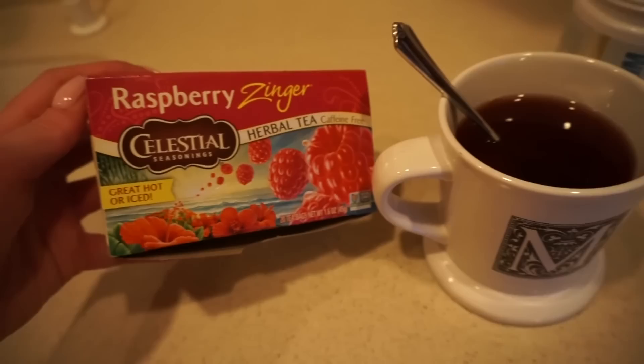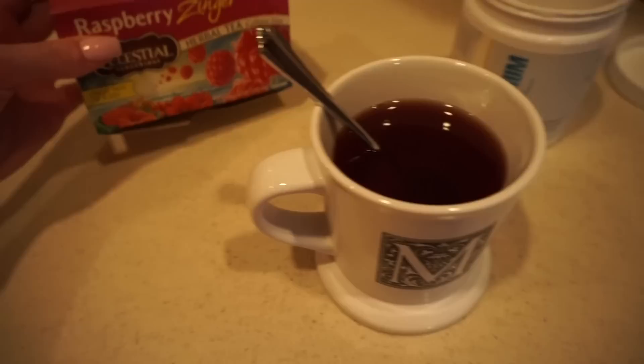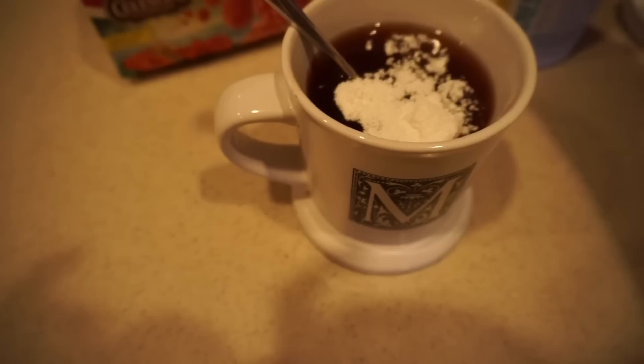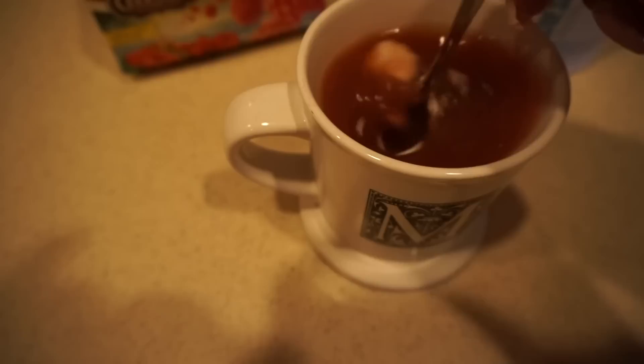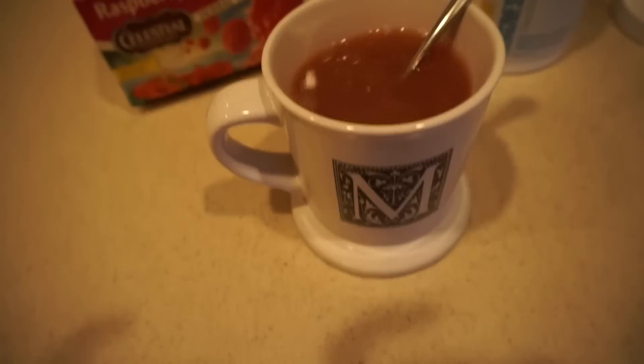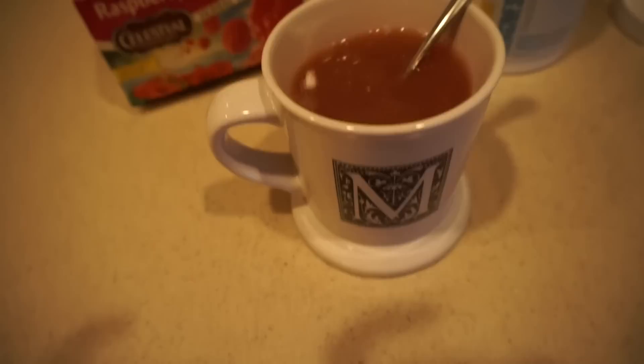Lately I have really focused on prioritizing my nighttime routine. I've been doing this raspberry zinger herbal tea — caffeine free — before bed. Then I use a scoop of magnesium from First Form; it's the lemon tea flavor. I take a scoop and mix it into the tea. My frother is not working as you guys know from earlier, so I'm doing it the old-fashioned way by stirring, which honestly feels super weird — I can't remember the last time I actually stirred something like this. But it's super good.